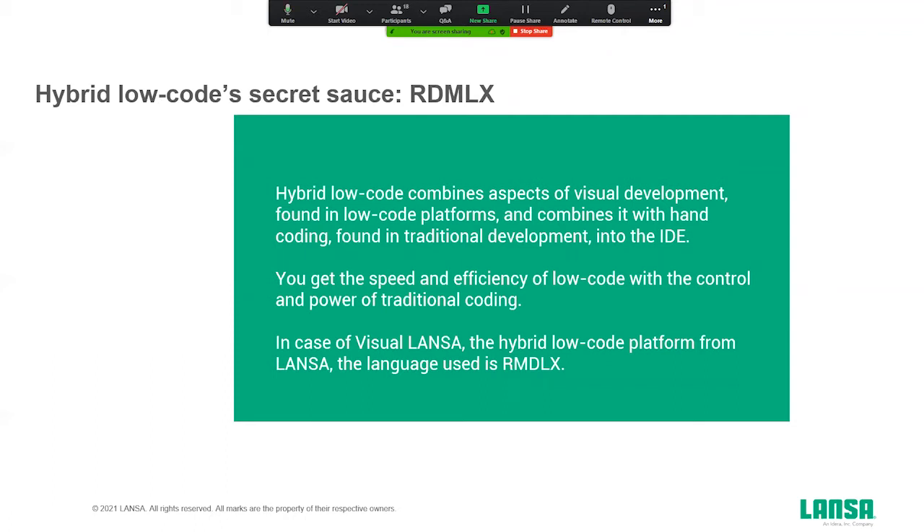Our platform has evolved over all those years, and there's one thing that really allowed us to implement new technologies and enable developers with different backgrounds to quickly get productive — and that is a constant factor in our Visual Lanza environment called RDMLX. That is actually our secret sauce. I will get back to what RDMLX is later in this webinar, but first I'd like to cover what a hybrid low-code platform is.